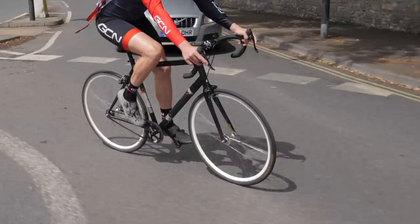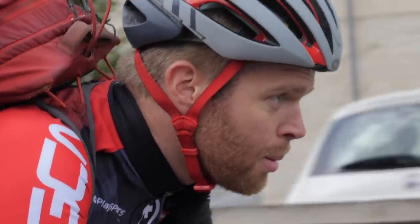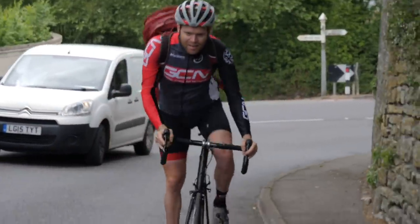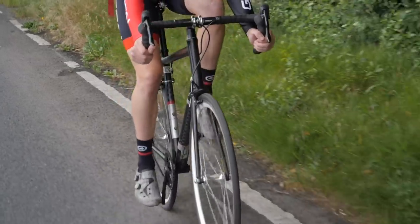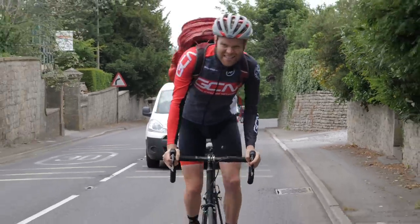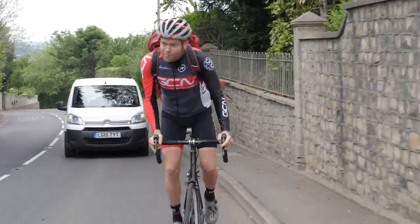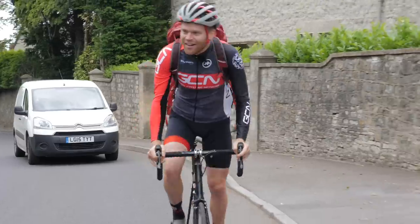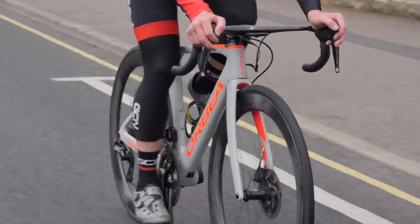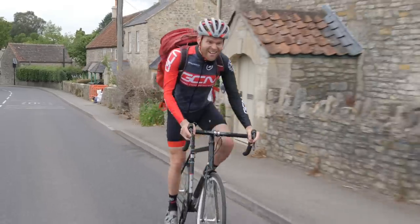The cheap bike is noticeably slower and I'm finding it even harder than usual to keep up with Hank. The bike feels a bit more sluggish — it's heavier, so every time the road heads uphill it feels a little bit harder. But this could be a good thing: to go the same speed you have to put in more effort, which means you get a better workout. And there's another advantage — while Hank's riding his best bike, mine is safely tucked up at home. After I've ridden this all week, when I get it out on Saturday, it's going to feel even better.